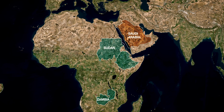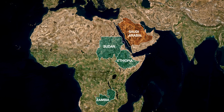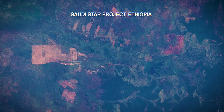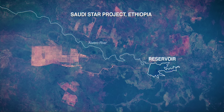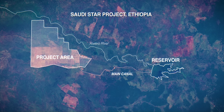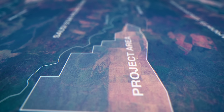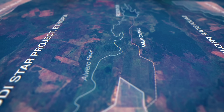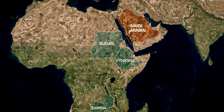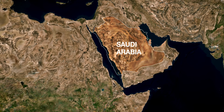They also lease land in Sudan, as well as in Zambia and to a large extent in Ethiopia. There already is a lease between Saudi Star PLC for an area of 140,000 hectares in Ethiopia, and a long-term goal of the Saudi company is to rent up to 500,000 hectares. Such investments can create water conflict, as many of the regions in which land is leased already suffer from water shortages themselves.